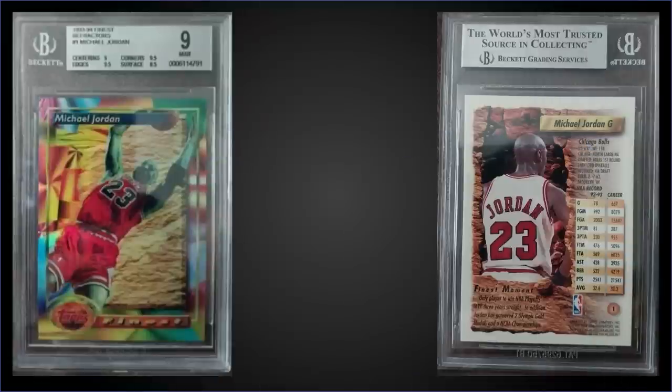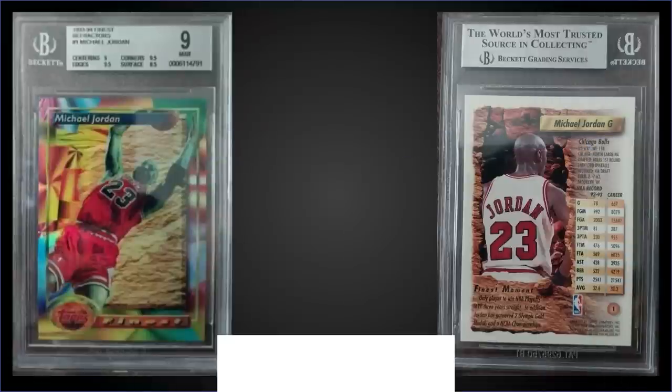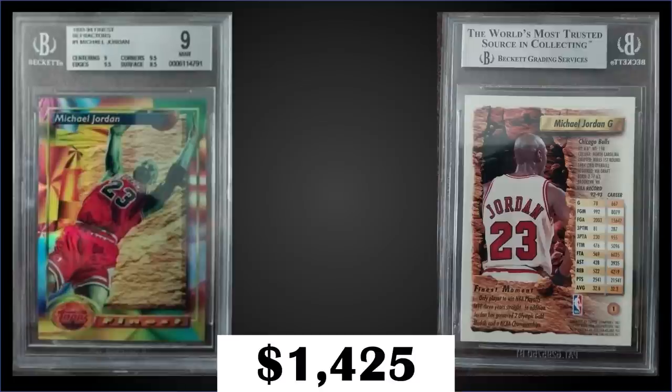In the number five spot, from 1993 Topps Finest we have the Michael Jordan refractor graded mint BGS 9, which sold at auction for $1,425. It has a pop of 120 in a mint BGS slab with 38 graded higher, including one Pristine 10 — that would surely sell for five figures. Subgrades are 9.5 for corners and edges, 9 for centering, and 8.5 for surface. The mint 9 PSA pop is 419 with 41 gem mint 10s; mint 9s sell for around $3,000. Refractors inserted 1 in 9 packs or 1 in 4 jumbo; boxes of 93 Finest sell around $650 to $900.